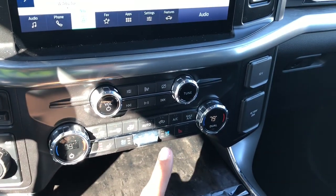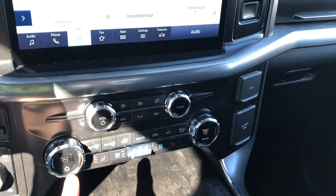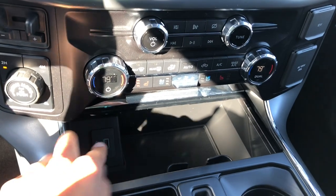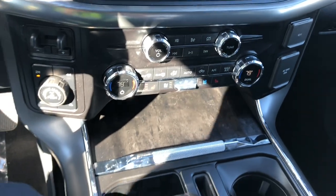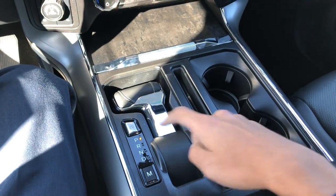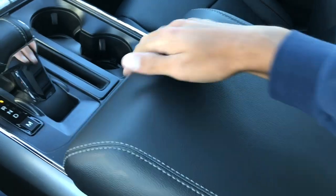This one has heated and cooled seats, but no heated steering wheel — you have to get the 502A for that. You do have dual-zone climate control, which is really nice. There are radio controls right here. On Lariats you get a covered center console with two USBs inside, though no wireless charging, which is a little unfortunate for an expensive truck. But you do have the power folding gear shifter. This one does not have the fold-flat work surface.